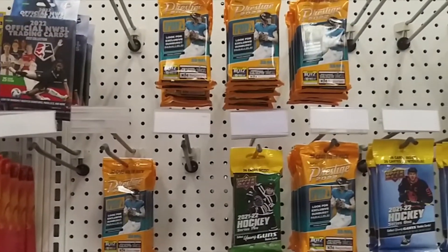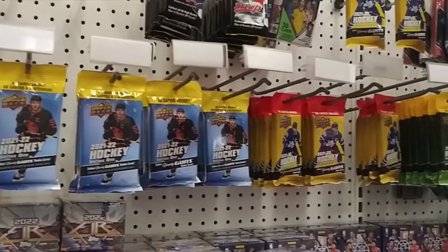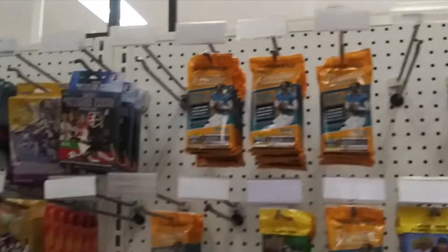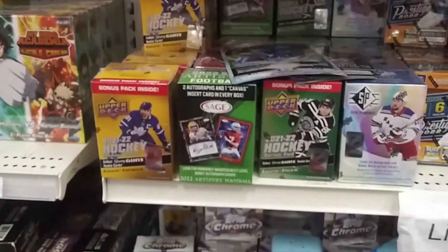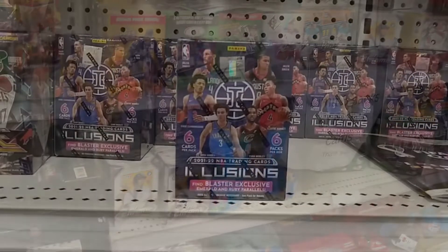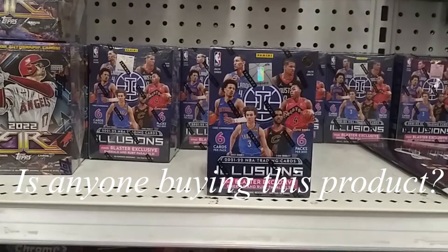Who do we have in the box here? Nothing really in there. And what else? Quick question for you — anybody buying these right now, or letting them sit on the shelves? Let me know in the comments below.